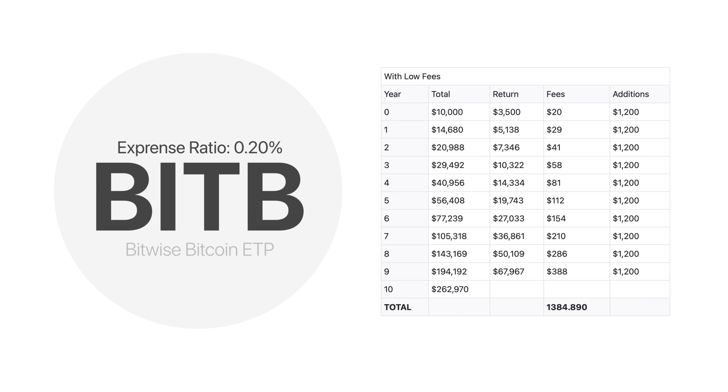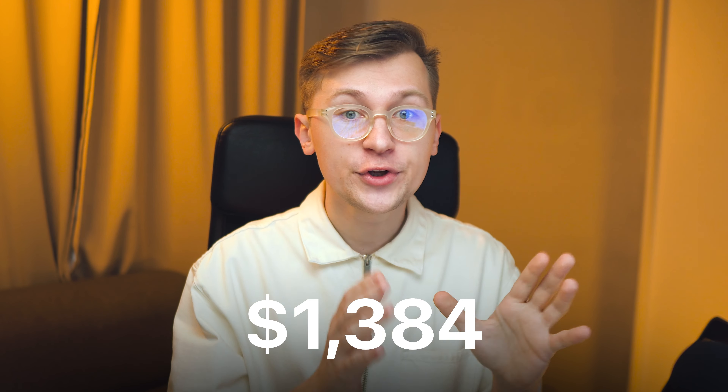Based on this data, in 10 years we will have around $263,000 on the balance sheet of our BitB ETF. It will gain almost $68,000 in profit, but during 10 years of holding it we will pay almost $1,400 in fees to the Bitwise fund itself, given that the fund's commission will remain the same at 0.2% for all that time. And that sounds reasonable.